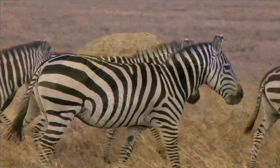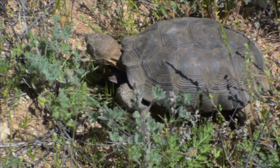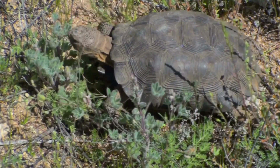Herbivores can be found in different habitats all around the world. Reptiles, like the desert tortoise, are herbivores that have adapted to the hot, dry desert environment.